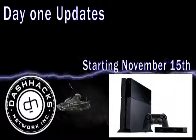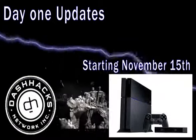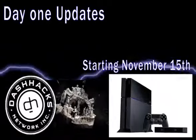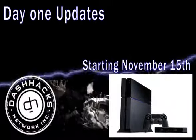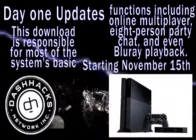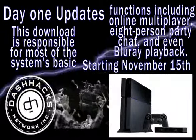Starting November 15th, all new console buyers must install firmware version 1.50 — that's just about 300 megabytes in size. However, don't let this relatively small size fool you. This download is responsible for most of the system's basic functions, including online multiplayer, 8-person party chat, and even Blu-Ray playback.